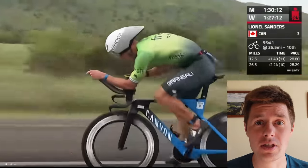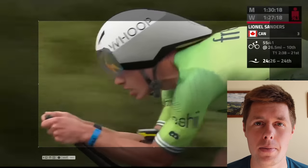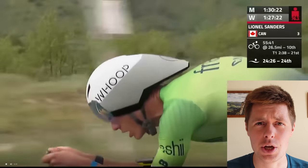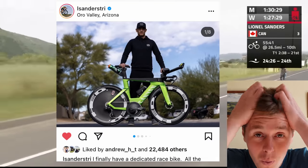I'm literally watching Oceanside 70.3 right now, but I've just noticed that Lionel is riding the old Canyon Speedmax and I simply had to make a video about it. So Lionel Sanders is sponsored by Canyon, which means he has access to and has been riding the Canyon Speedmax CFR disc. But as we can see, that is not the bike he's riding. Why?